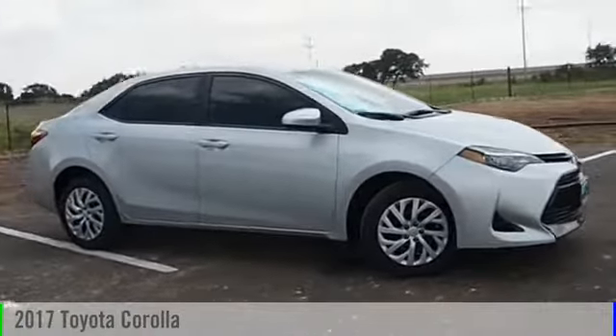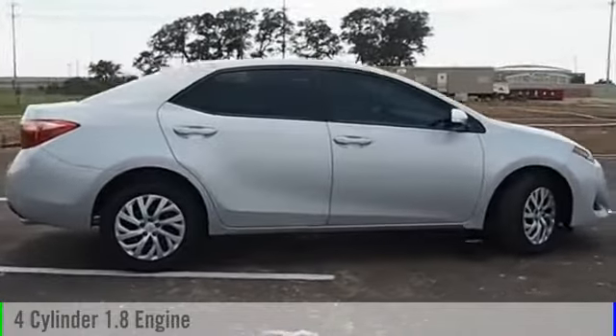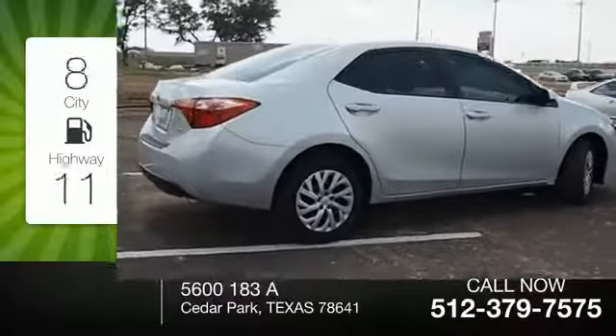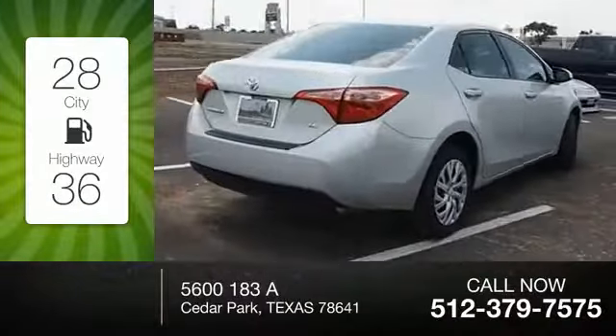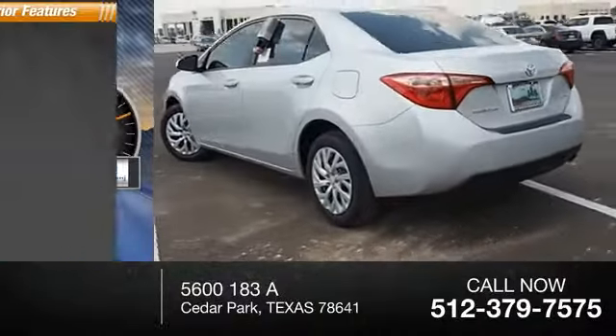17 Corolla. This vehicle is powered by a front-wheel drive, four-cylinder, 1.8-liter engine. Great fuel efficiency saves you money by requiring fewer trips to the gas station. This vehicle has less than 100 miles.